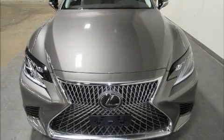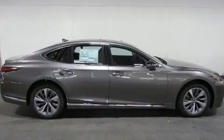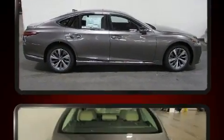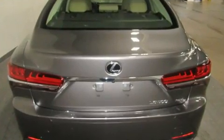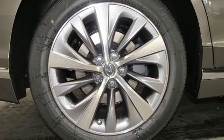Come test drive this 2019 Lexus LS 500. This four-door, five-passenger sedan is ready to drive off the showroom floor. Smooth gear shifts are achieved thanks to the 3.5-liter six-cylinder engine, and all-wheel drive keeps this model firmly attached to the road surface.